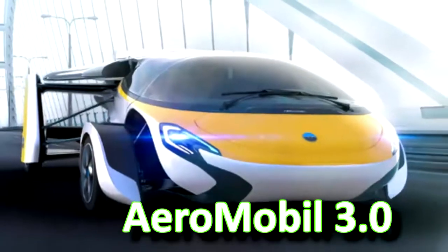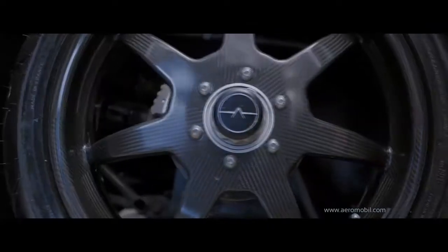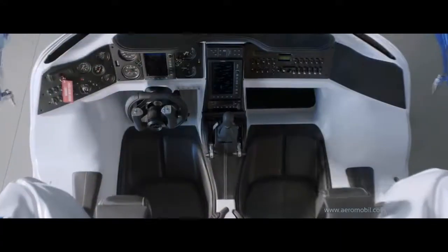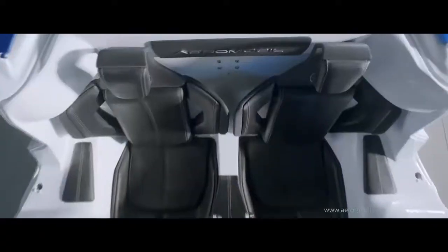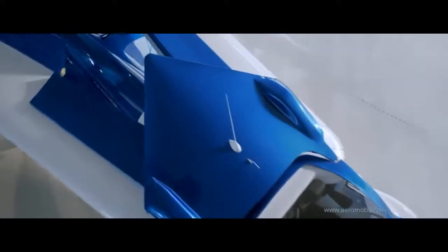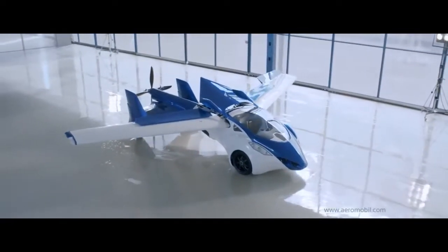The AeroMobile 3.0, a startup's one-million-dollar flying car, officially rolled out to buyers in 2020. AeroMobile unveiled the final commercial design at the supercar show Top Marques Monaco, and says it will cost between 1.2 million and 1.5 million euros.